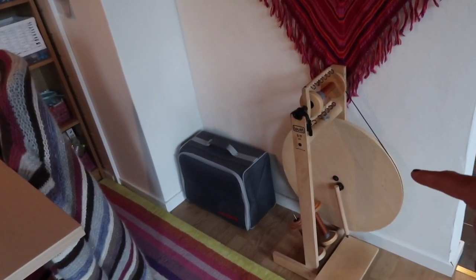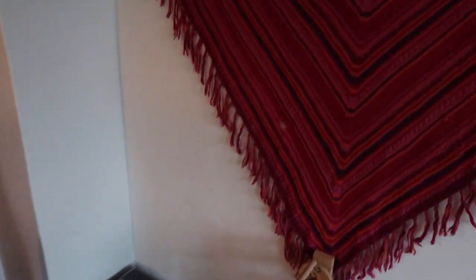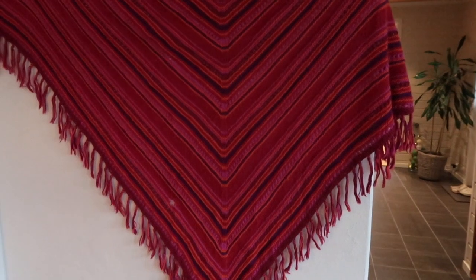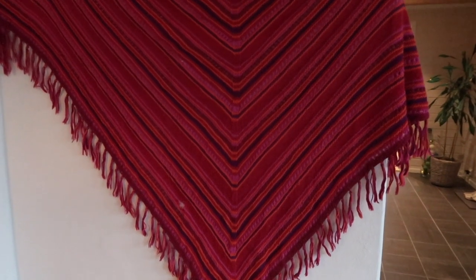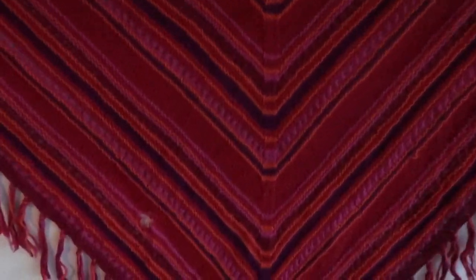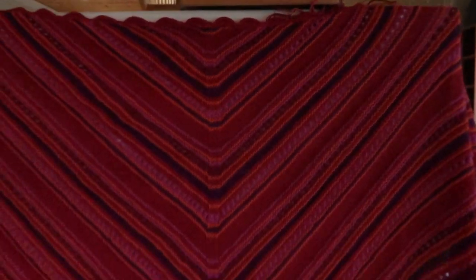And this is a shawl that I knitted — probably 20 or 15 years ago. It's made out of pure alpaca and it is so big and so warm that I have never really used it. But I think it's quite lovely and nice, so it's just hanging up here as decoration.